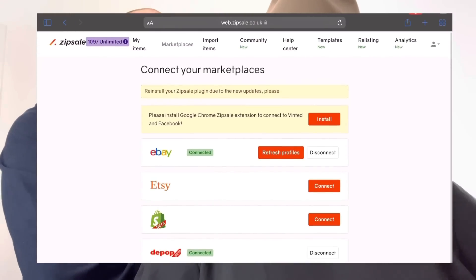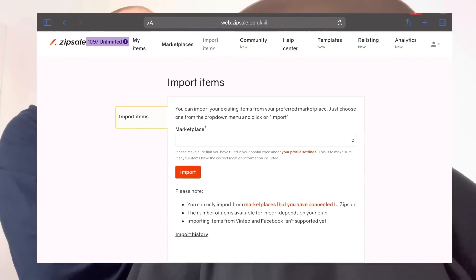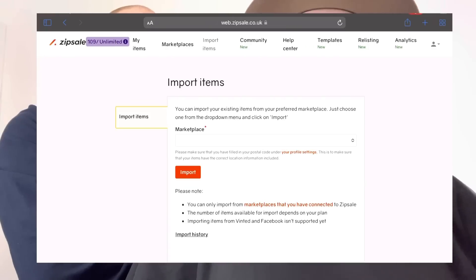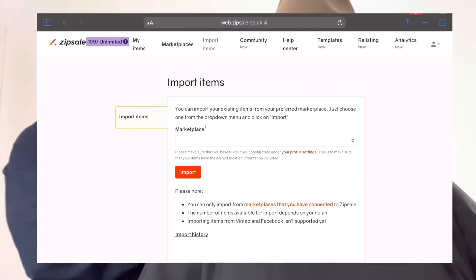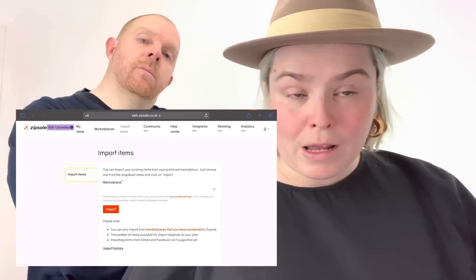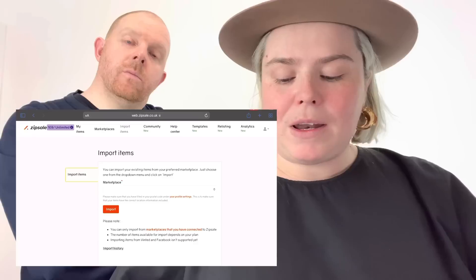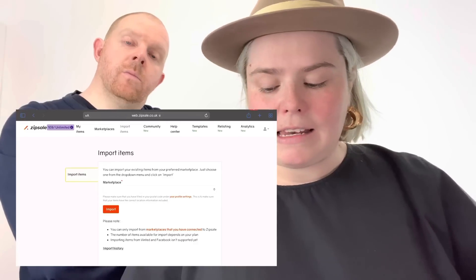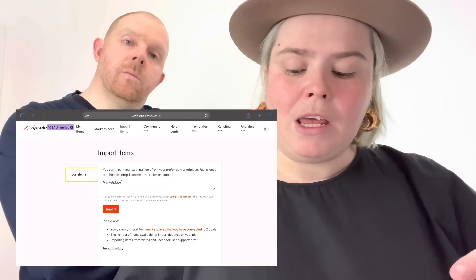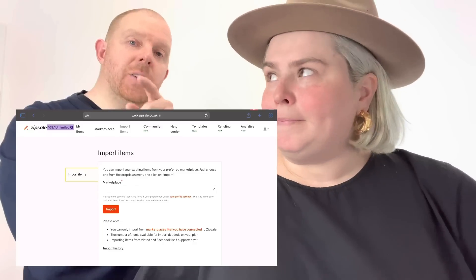'Import Items' is the next option in the top row. Within ZipSale you can either list directly in ZipSale or import items from an existing platform. I choose to import items — it's just easier. I use eBay as my master lister. I list all my items on eBay as normal, schedule as normal, and then at the end of every day — because I list 10 a day on this account — I come over to ZipSale and import my listings.